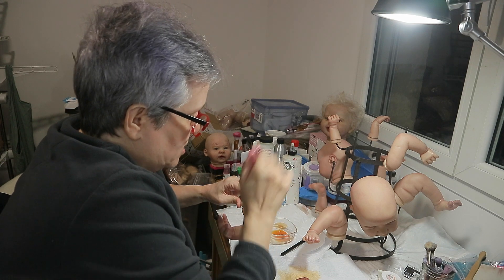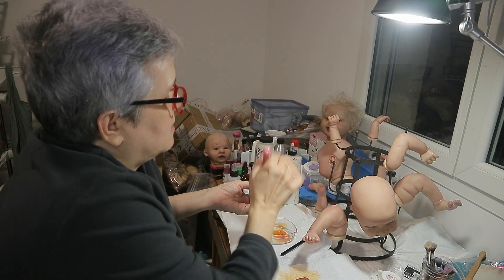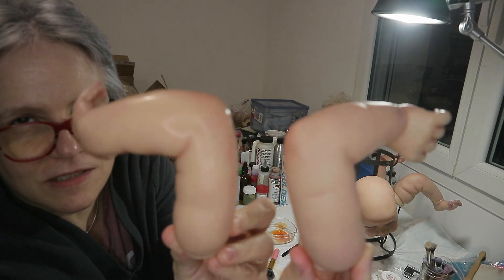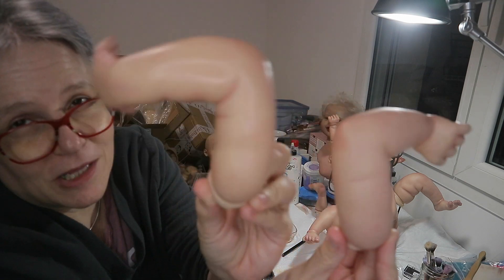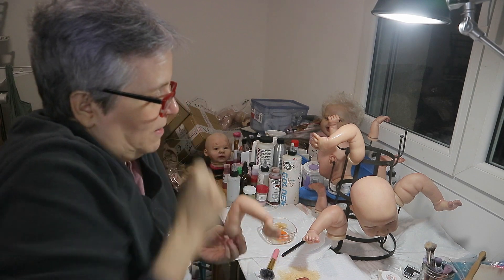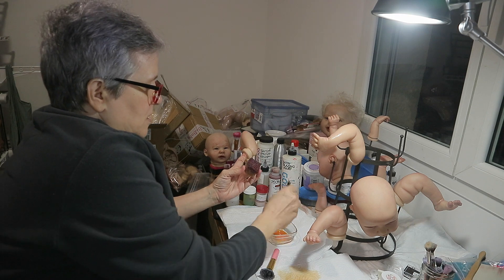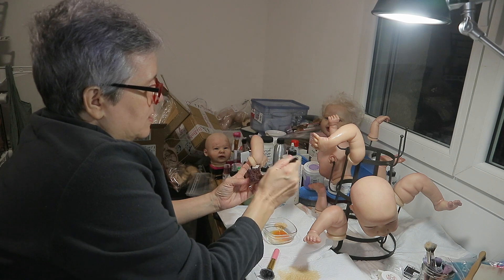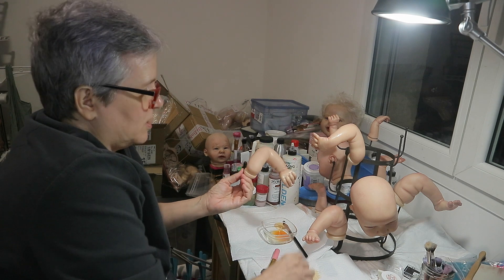I'll show you guys these two arms so you can see the difference. It's still wet so it'll look a little different when it dries, but you can see how much better this arm looks. I'll compare with the legs too.